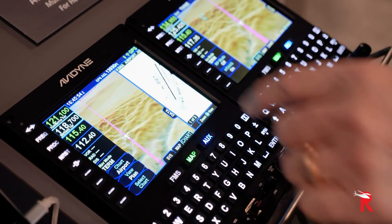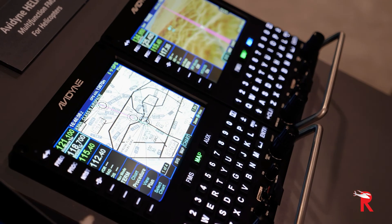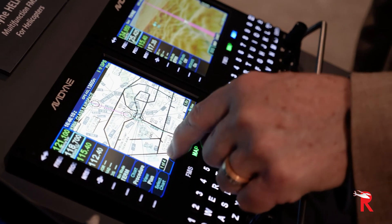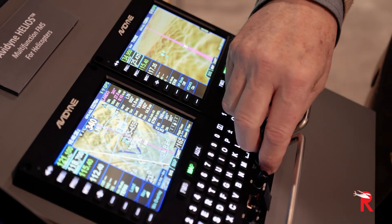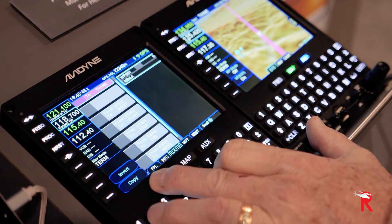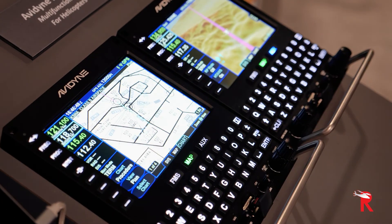With the new Helios product, it's helicopter-specific, so we've included things like helicopter approaches, helipads, and HTAS for terrain awareness — it's very topical right now. This gives the ability to do full flight management in the helicopter environment, giving folks a lot of multi-function capability in a space where a normal FMS would have gone. Now we're getting electronic charts, terrain, and interface to ForeFlight, so a lot of cool features and folks so far have responded pretty well.